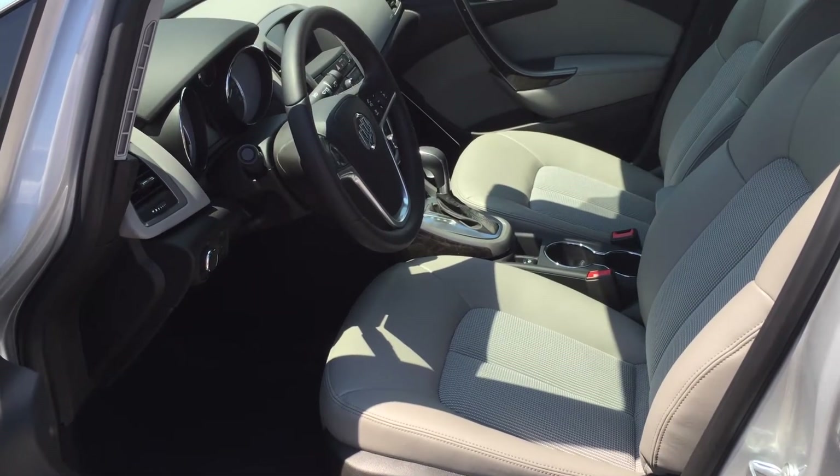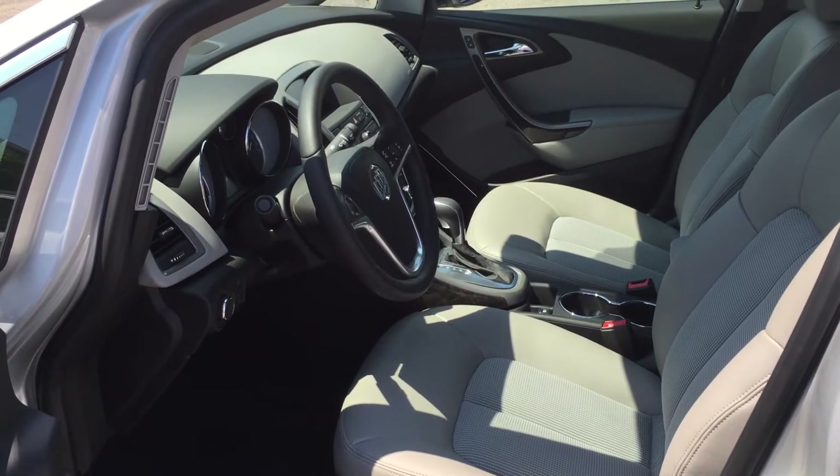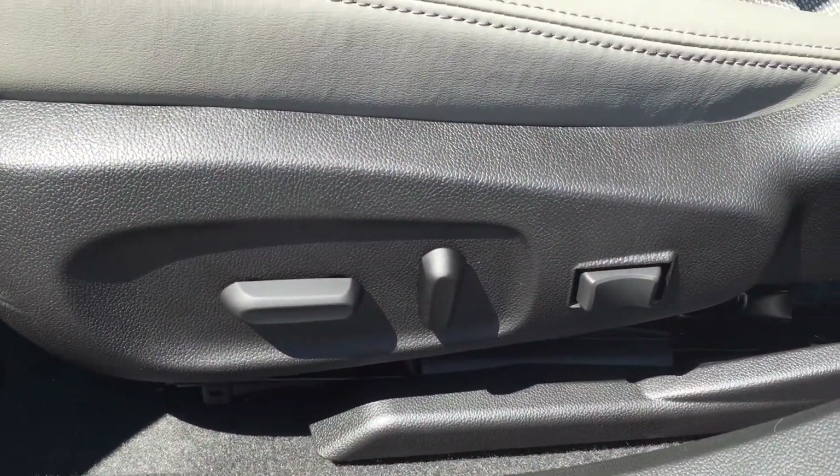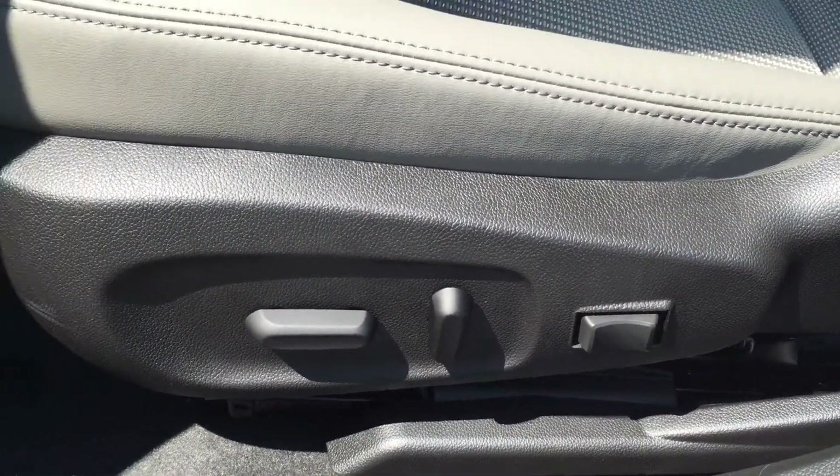Taking a look at the inside of the vehicle now, the upholstery is a combination of both cloth and leather. Just down here are the controls for the 8-way power adjustable driver seat, including lumbar.